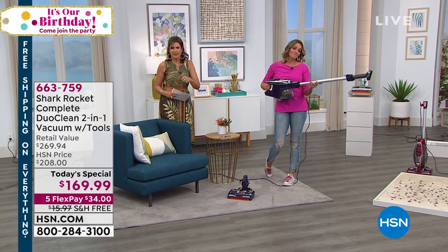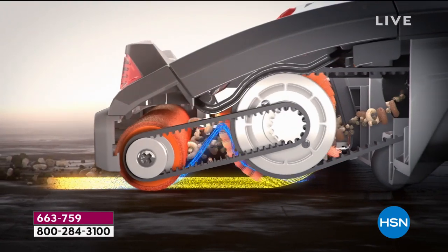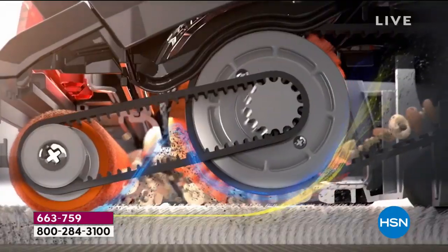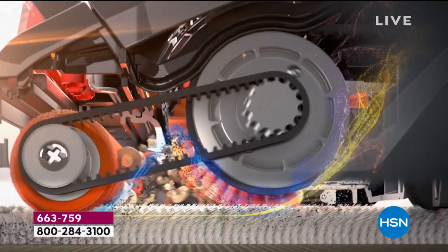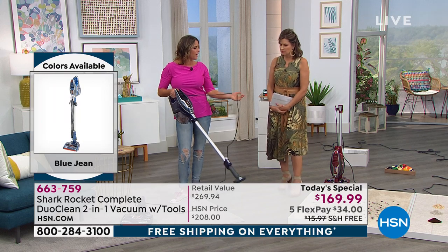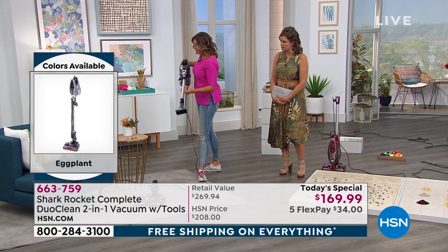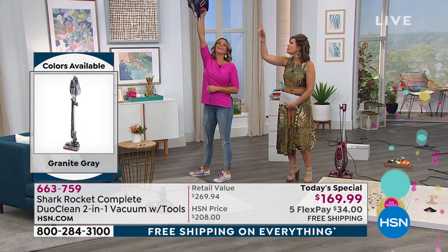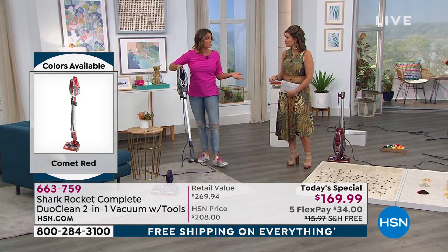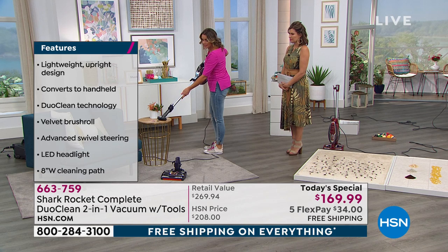Most vacuum cleaners — in fact all of them, because this is a patented design — would just snowplow those large pieces and you'd end up having to smash them. With the Duo Clean, it picks up small and large particles. There's also a light on the front, great maneuverability, and the low profile allows you to go underneath furniture to get all those pieces. This is floor-to-ceiling clean. It lets you work smarter and not harder. The handheld itself is about three and a half pounds; the entire machine is about 10 pounds.